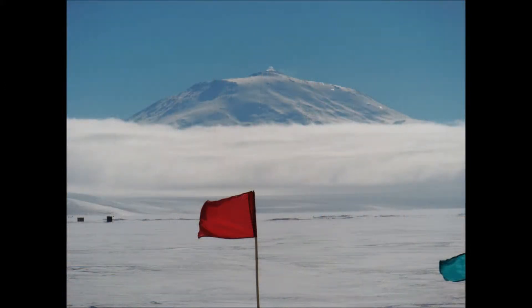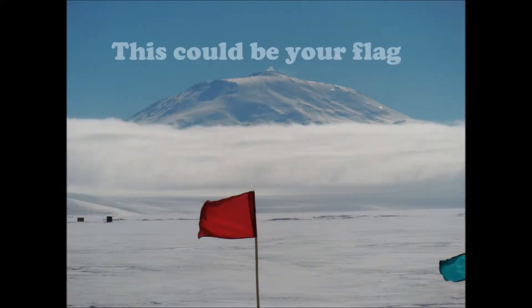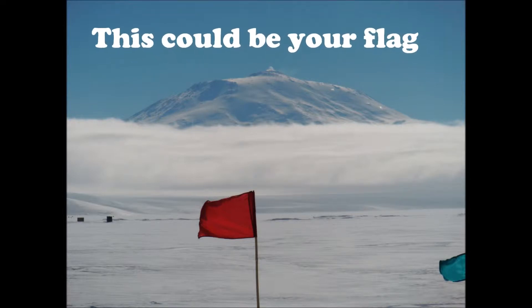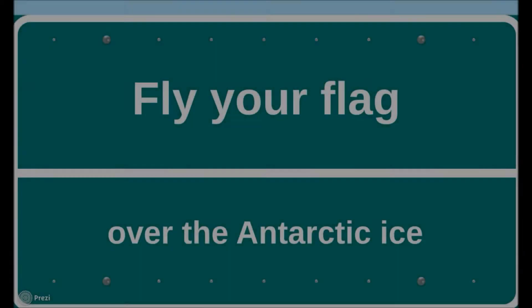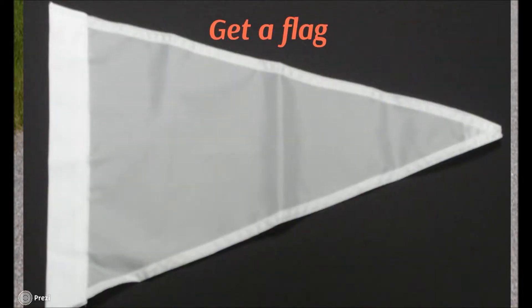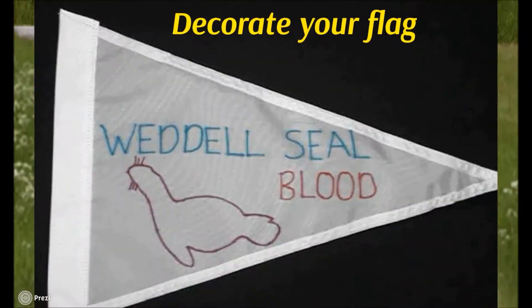Seeing all these flags gave me the inspiration for the Fly a Flag challenge. The team thought it would be fun for you to fly your own flag over Antarctica. The challenge is this: we want you to get a flag from the Pink Palace Museum, decorate it, and return it to me.